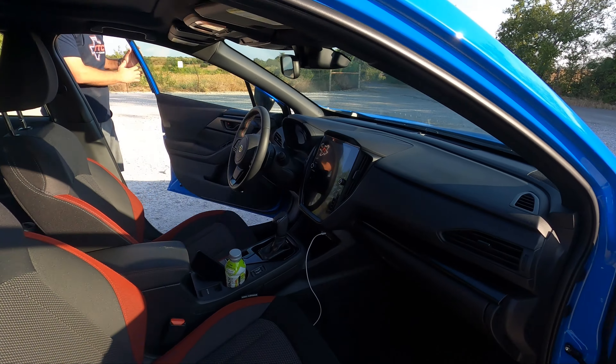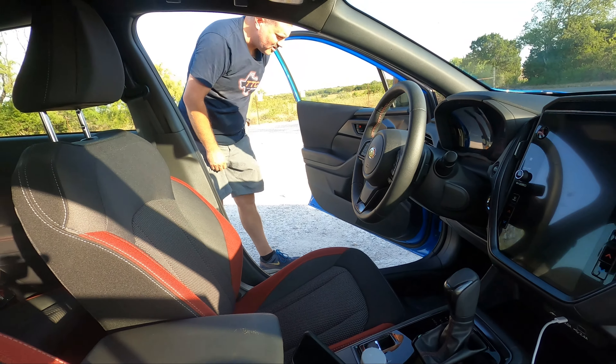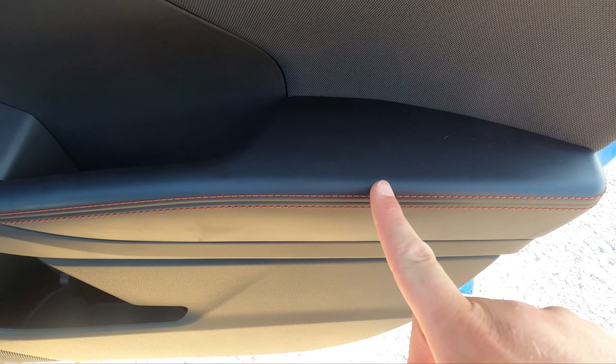Moving up to the front — let's check out the door like we always do. There's a wallet in the door pocket — that'll go in my pocket. I wanted to point out this armrest for the driver or passenger.